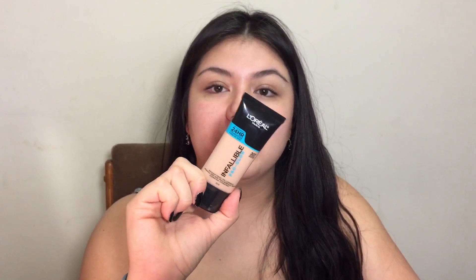Welcome back! Today we're going to be talking about a foundation — I'm doing kind of a first impression slash review. I'll wear it throughout the day and let you guys know how it feels and all the details. The foundation I'm talking about is by L'Oreal: the Infallible Pro Glow 24-hour foundation. It says radiant finish, normal to dry skin, and it's hydrating.